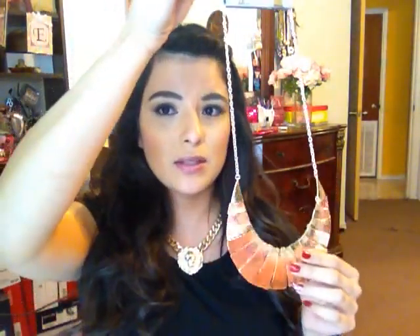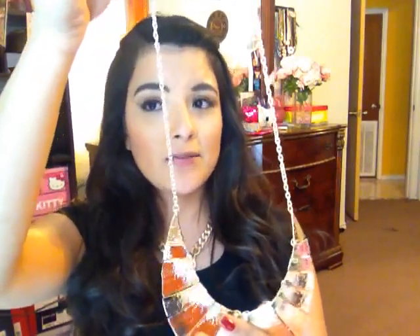I visited the accessory section. Burlington always has a lot of accessories. It's a gold flat plated necklace that comes with matching earrings. This regularly retails for $16. I got it for $7.99.